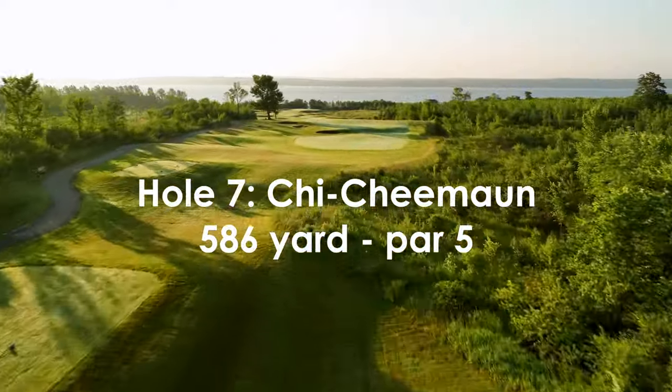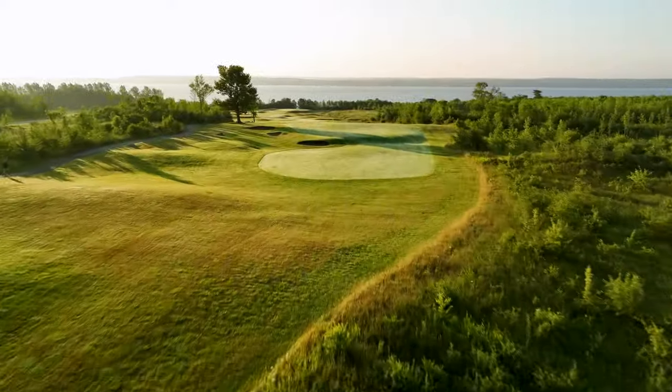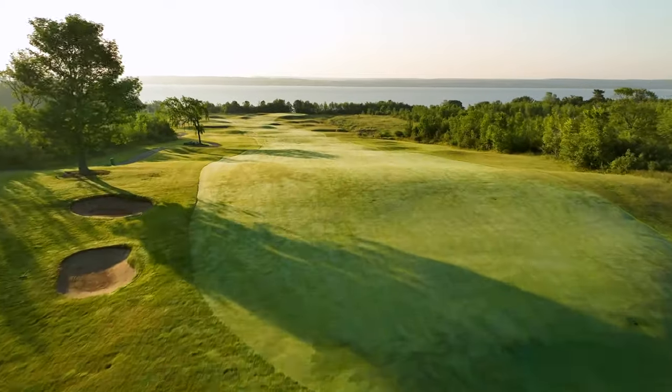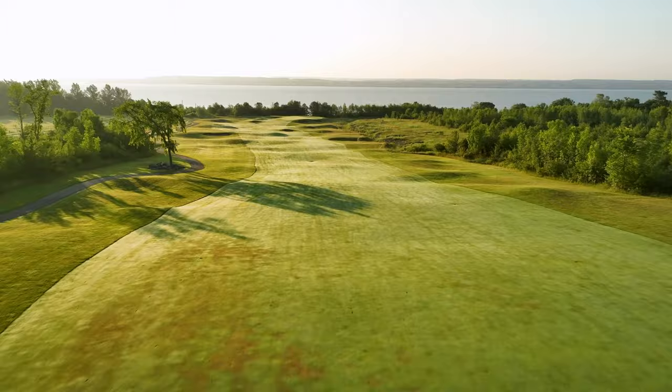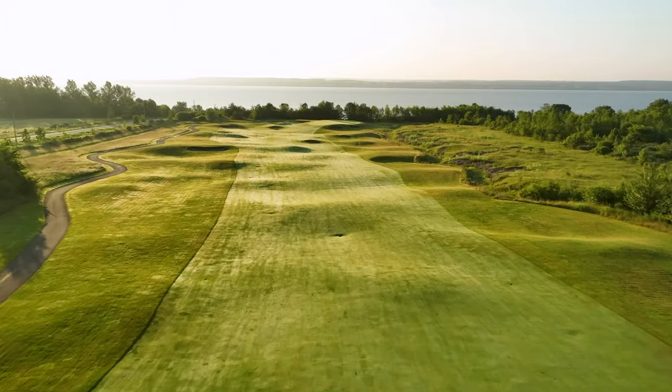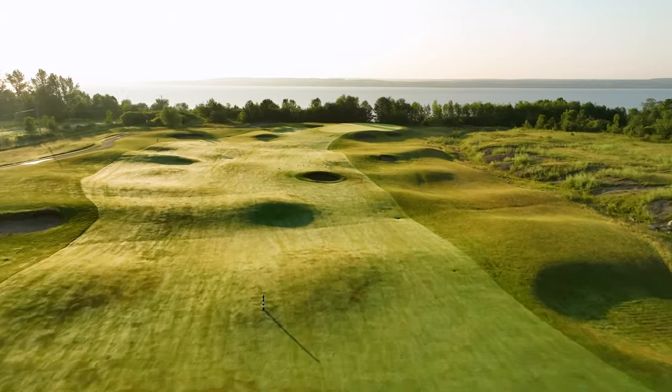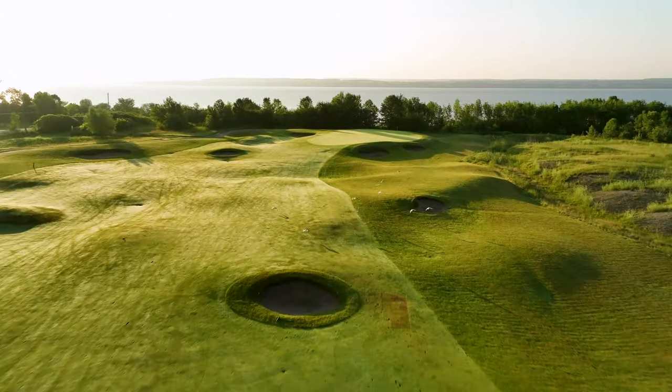A breathtaking panorama view awaits you on the seventh tee, as it's positioned at the highest point of the course. The downhill undulating fairway dives over the ridge giving long straight hitters an excellent chance to get home in two. Laying up is no easy feat either, as you have to navigate your way through the fairway bunkers up to a guarded and sloped green.